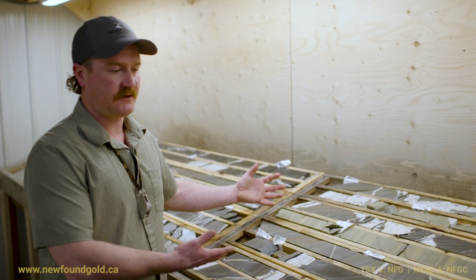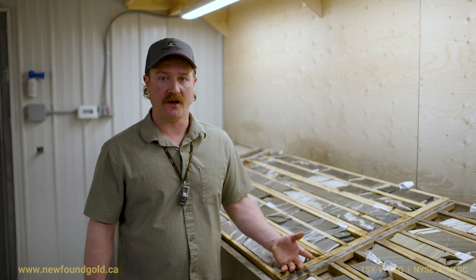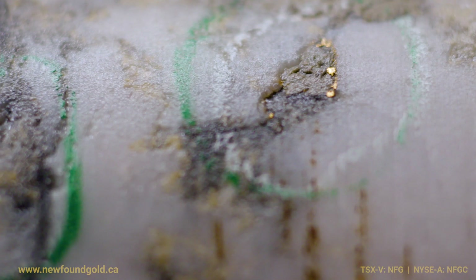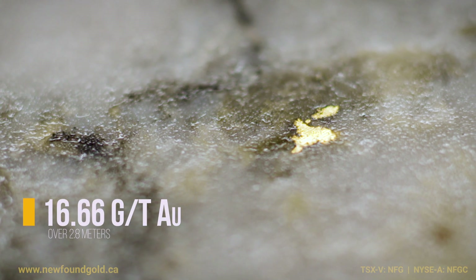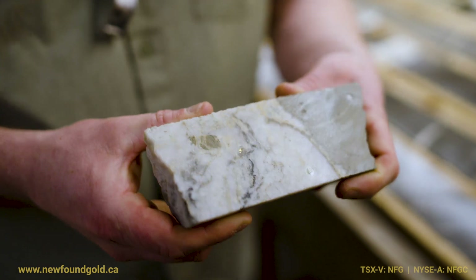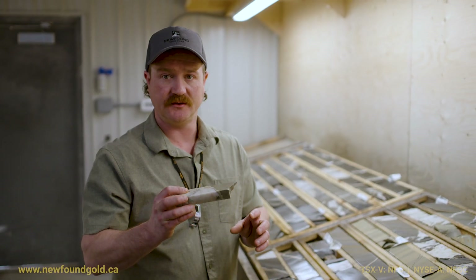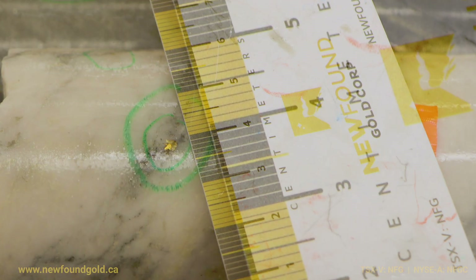Right in front of us today is drill hole NFGC 21195. Within this vein interval we had a subsection that graded 16.7 grams per tonne over 2.8 meters, and within that we can see individual grains of gold. Often these grains of gold are anywhere from two to five millimeters across and are typically contained within the quartz veins.